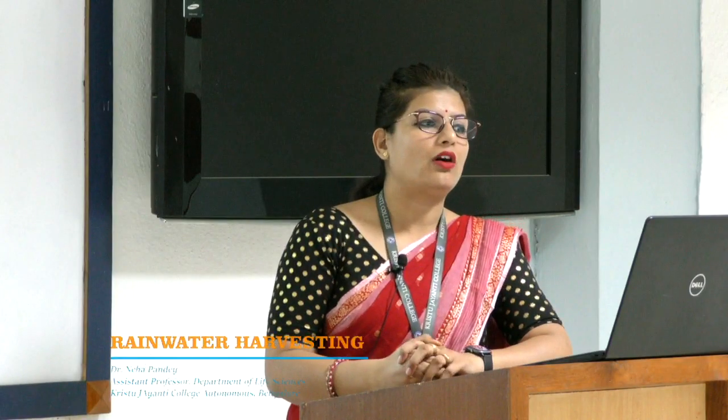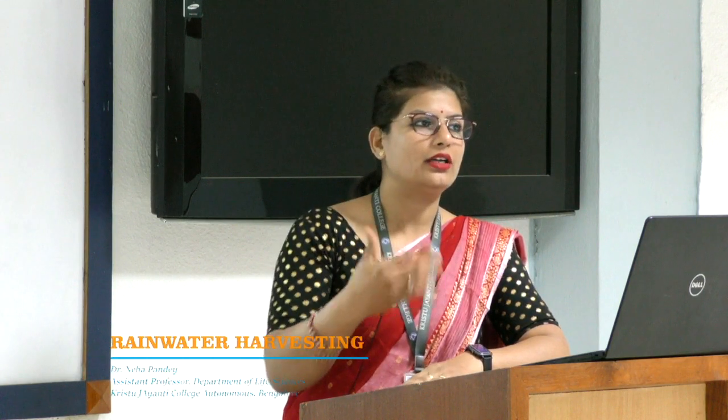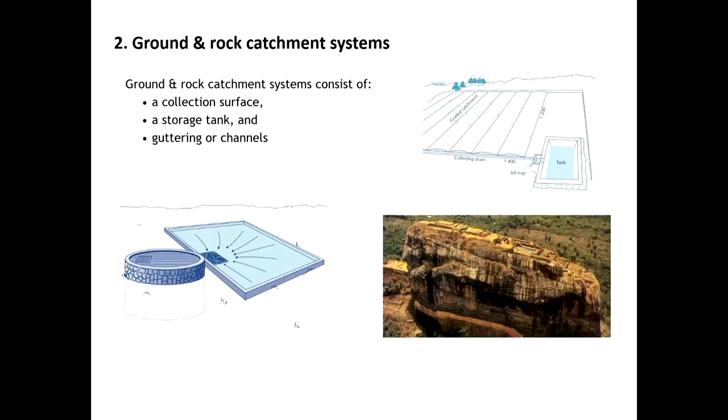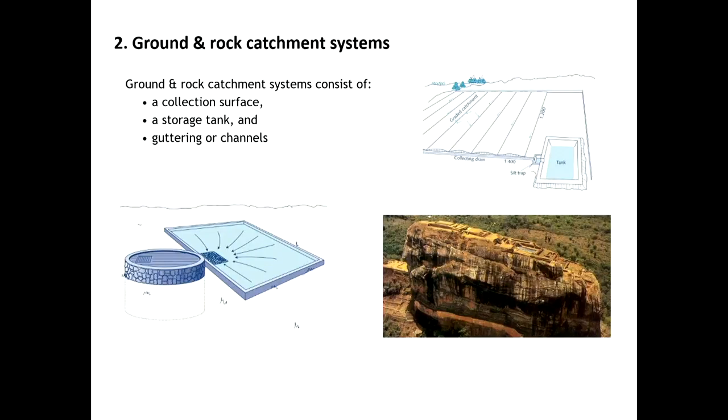The second method is the ground and rock catchment system, used to store water falling on the ground or rock. It also involves three components: the collection surface where water falls, a storage tank, and guttering channels connecting the two. In this way, water falling on the ground or rock surface can be stored.